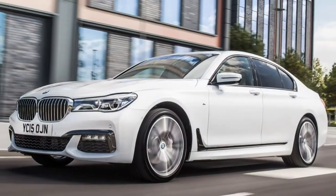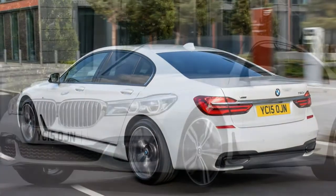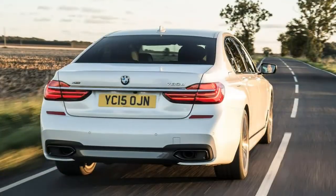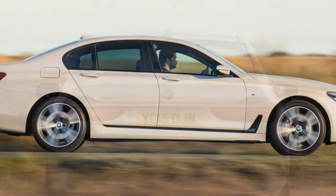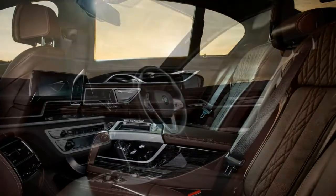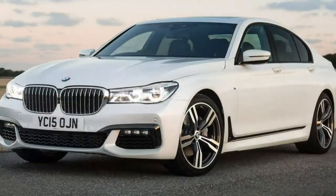In April 2016, a strictly exclusive edition M760 Li xDrive V12 'The Next 100 Years' was shown to mark BMW's centenary — only 100 models were made available globally. All are painted centennial blue with a smoke-white leather interior, powered by BMW's 610 hp 6.6-litre V12 engine.